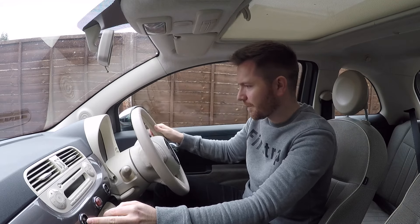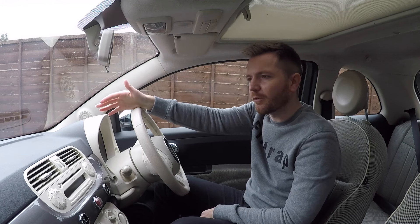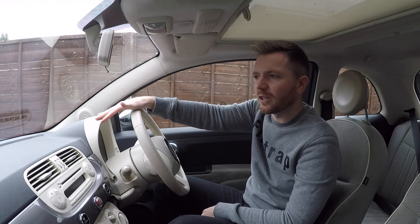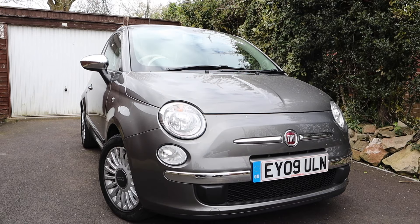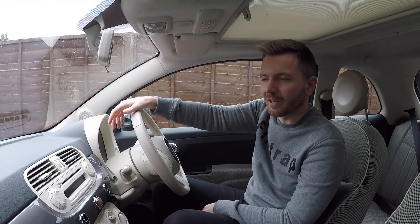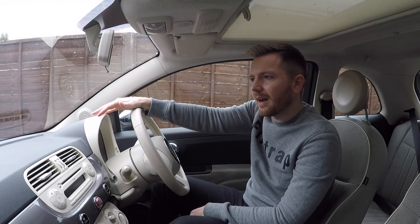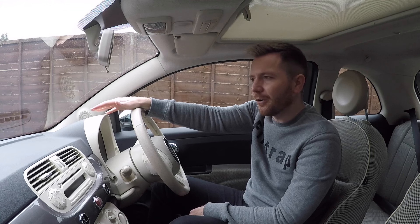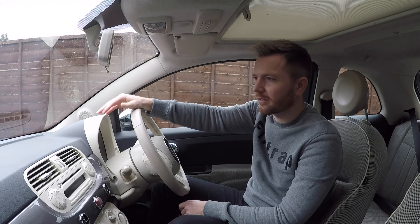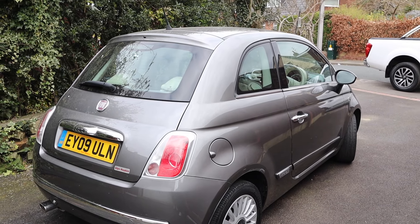I quite like the way they drive. This one has the most popular engine choice — a 1.2-litre four-cylinder petrol producing about 70 horsepower. It's reasonably nippy and will do 50 miles per gallon, so what more could you want from a little city car? They also make a two-cylinder called the TwinAir, which is great fun and makes a great noise, but it actually uses more fuel than the four-cylinder, so it's largely pointless.